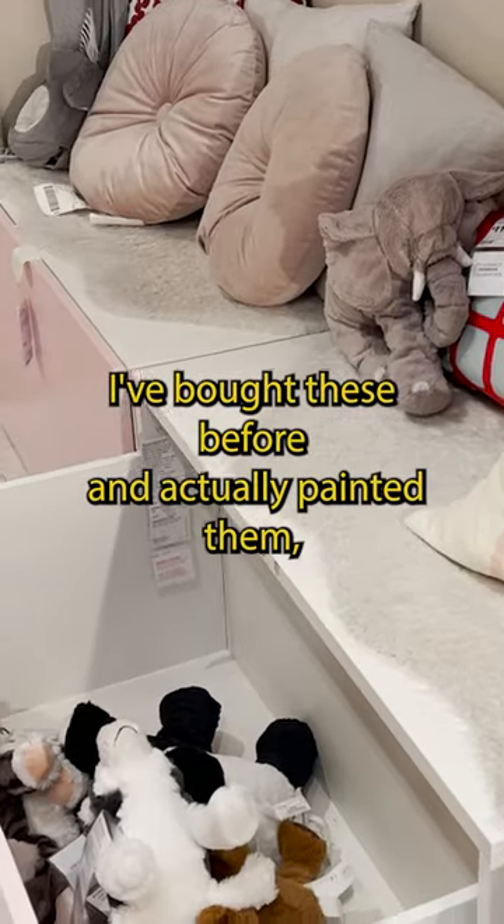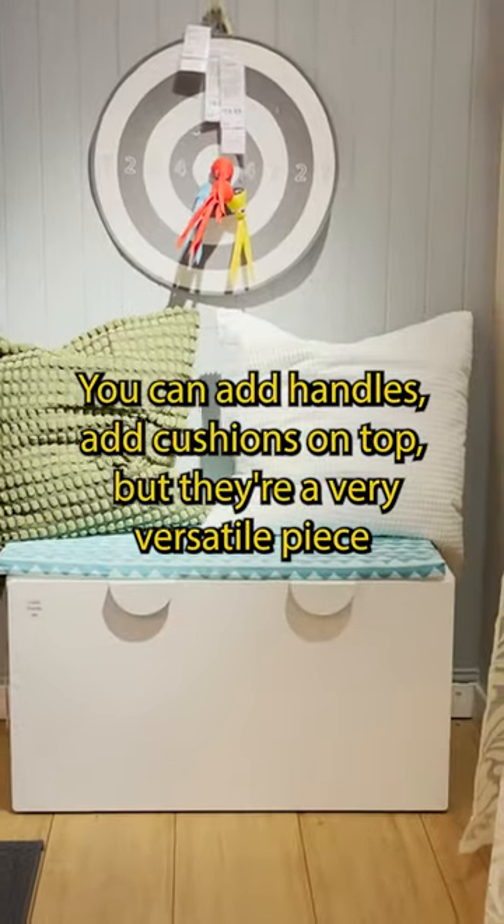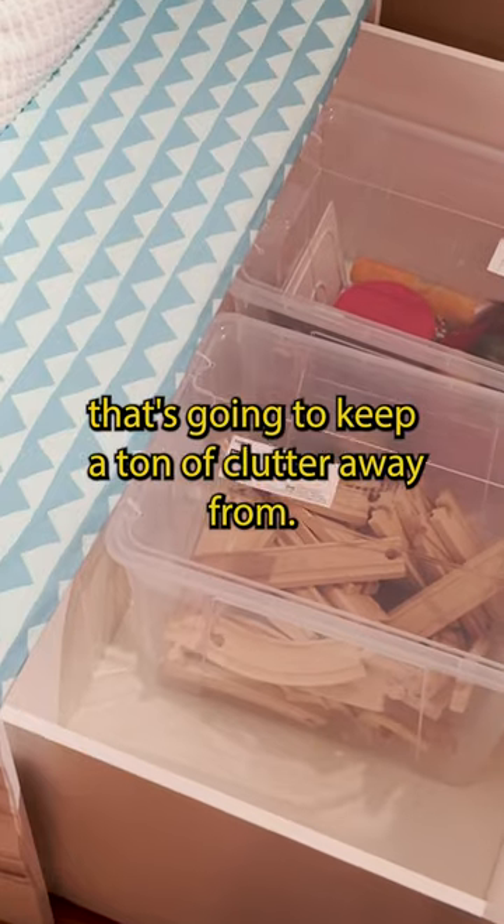I've bought these before and actually painted them, so they're really customizable. You can add handles, add cushions on top, but they're a very versatile piece that's going to keep a ton of clutter away for you.